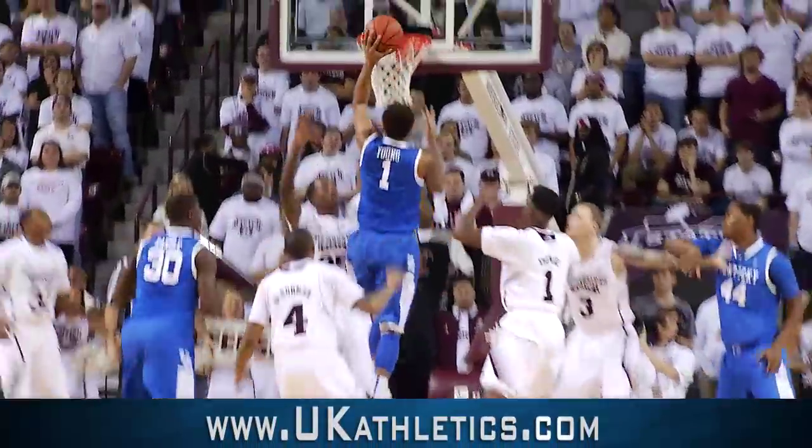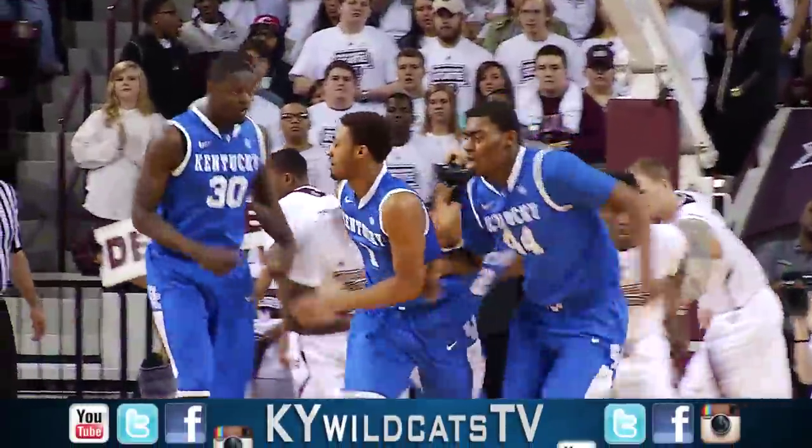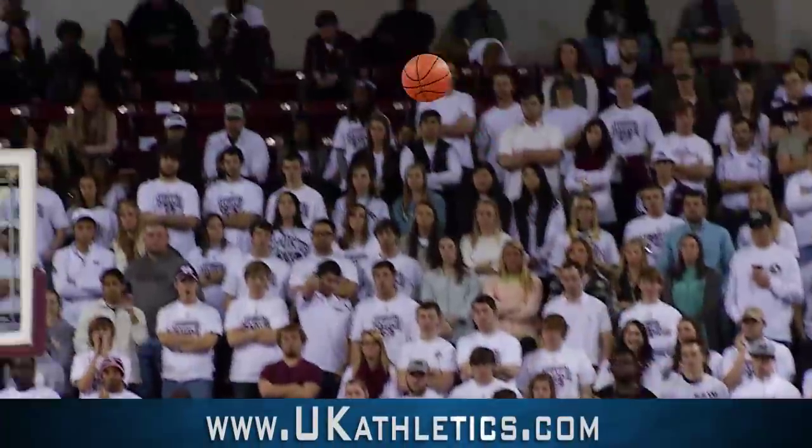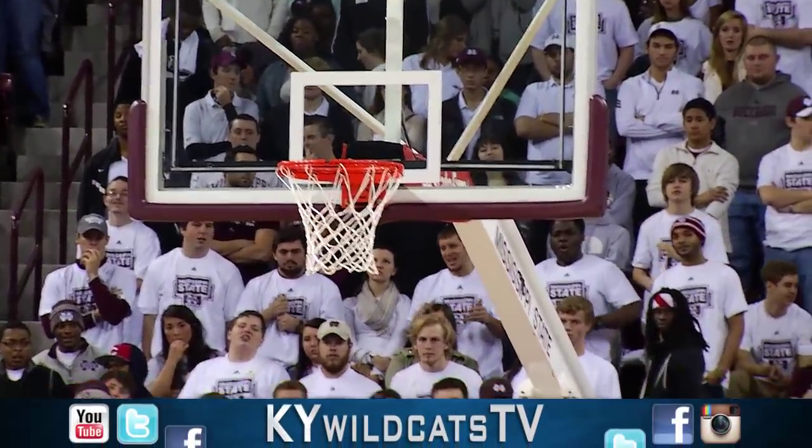Over to Aaron left side. This way it to Young right of the circle. Down the lane. Little floater. Good for James Young. Young comes up off a baseline pick, he's got it on the wing. Puts it behind his back. Gets to the corner. Pull up 15-footer. Good for James Young.